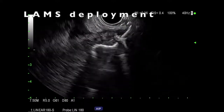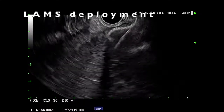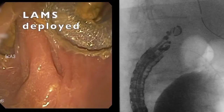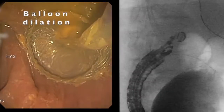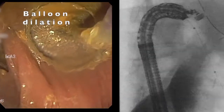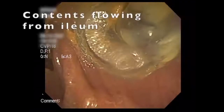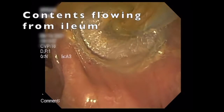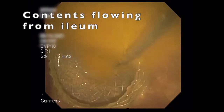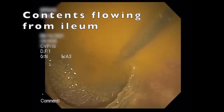The internal flange was deployed under EUS, followed by the colonic flange, also under EUS visualization. There was some fairly inspissated small bowel contents traversing into the stent appearing to occlude it. Therefore, the LAMS was dilated using an 8 to 10 mm balloon. This resulted in immediate flow of copious amounts of liquid contents from the ileum. The abdomen was notably less distended at the end of the procedure, and final film confirmed no free air.